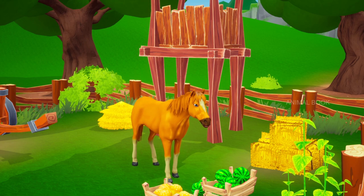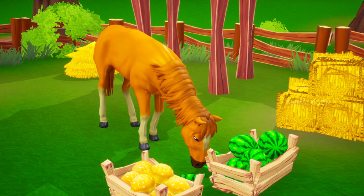Which animal is this? Horse. The horse is a domesticated, one-toed, hoofed mammal.